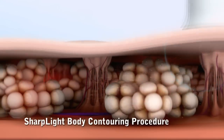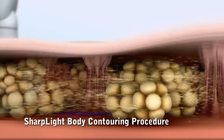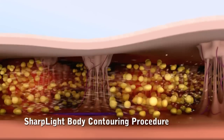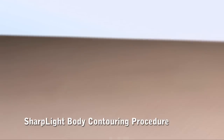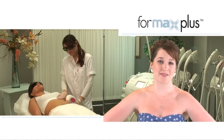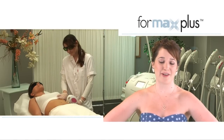Radio frequency melts away cellulite and effectively destroys fat cells, resulting in reduced circumference and tightened skin. I actually enjoyed the treatment — it was totally non-invasive and took care of my excess fat in a very short time.